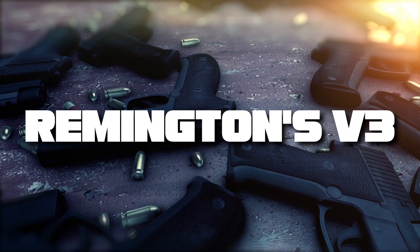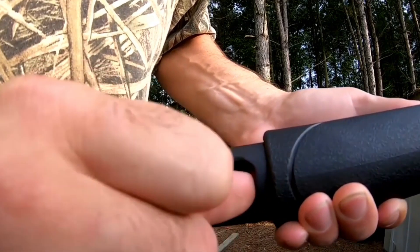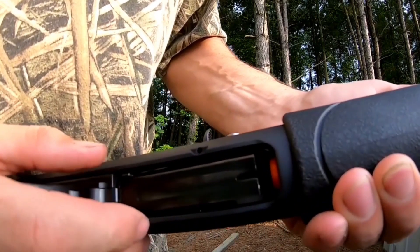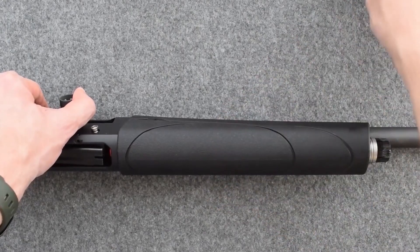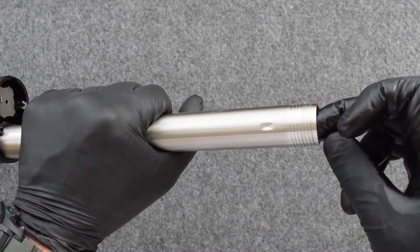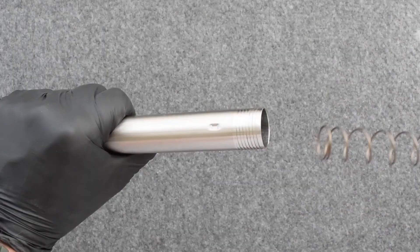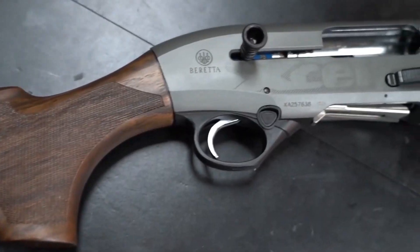Coming in at number 3, we have Remington's V3. Known for its reliability and low recoil, the V3 is an excellent budget self-defense shotgun. It's lightweight, easy to maintain, and capable of firing even in extreme cold, making it an excellent choice for any home defense situation.